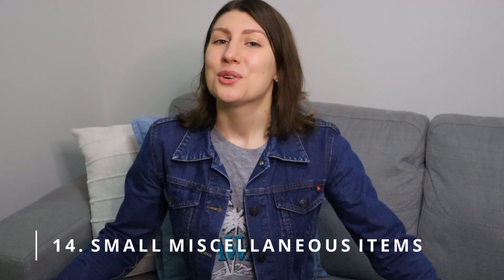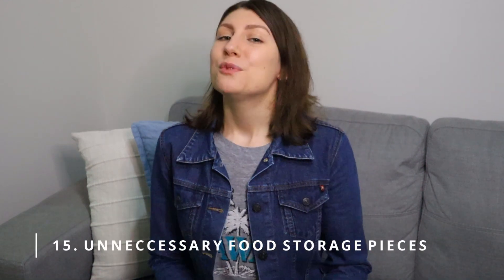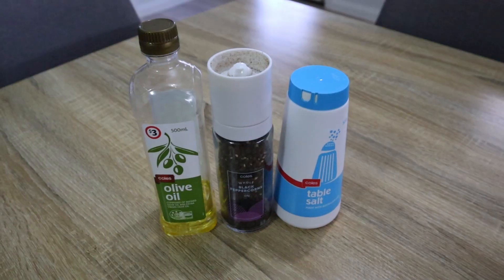Number fourteen: we do not own any small miscellaneous items such as magnets, paper clips, or board pins, because we don't have a need for them. Number fifteen: any unnecessary food storage pieces. We don't have a pepper or salt shaker, and we don't have any oil pourers. Personally, I'm just not bothered to take food out of its original packaging and place it into new containers — even if it looks great, I think it's unnecessary. Maybe one day.